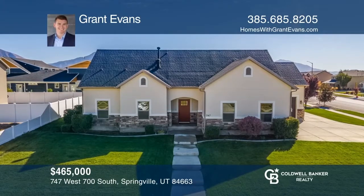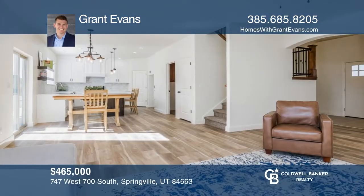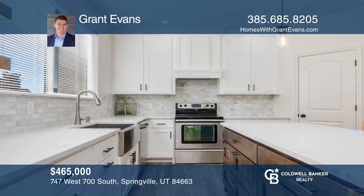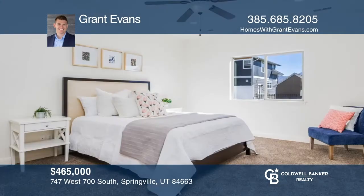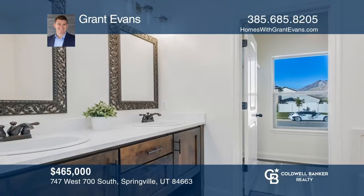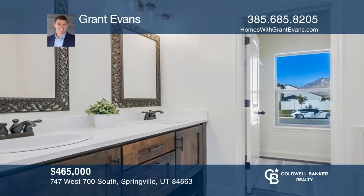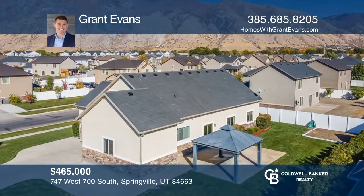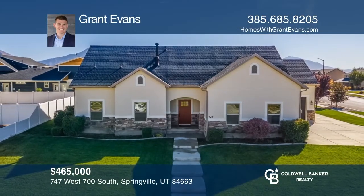This recently remodeled home offers a newer kitchen with custom cabinets, island, and large stainless steel farm sink. There's newer luxury vinyl planking and carpet flooring throughout. The master bedroom features a custom vanity, and the upstairs is perfect for a theater room. The backyard features a large gazebo, ideal for barbecues. Act now and make this home yours by calling Grant Evans.